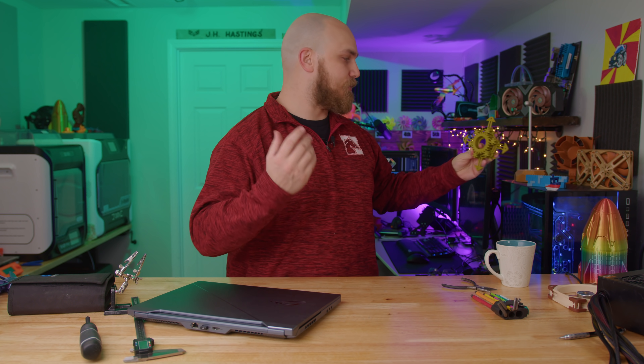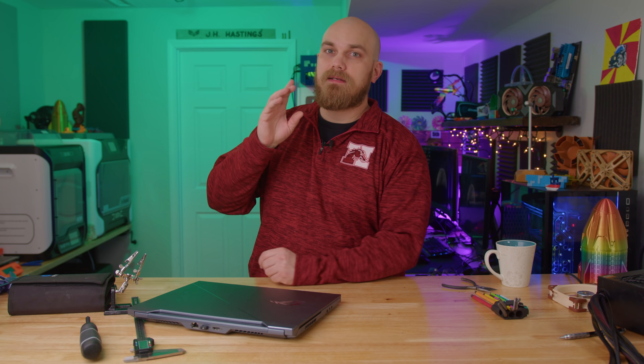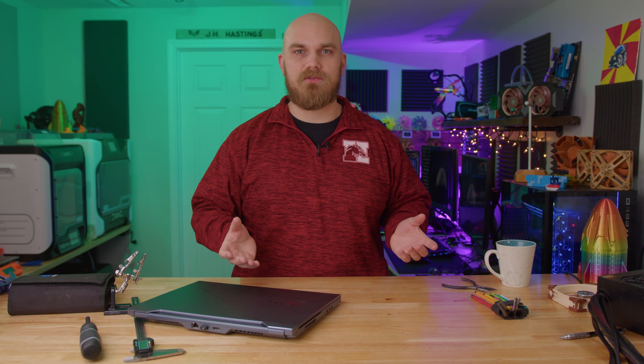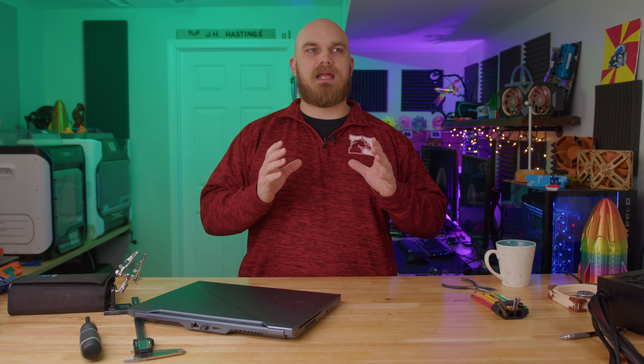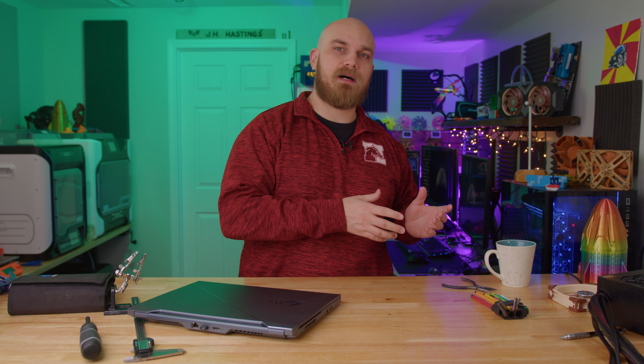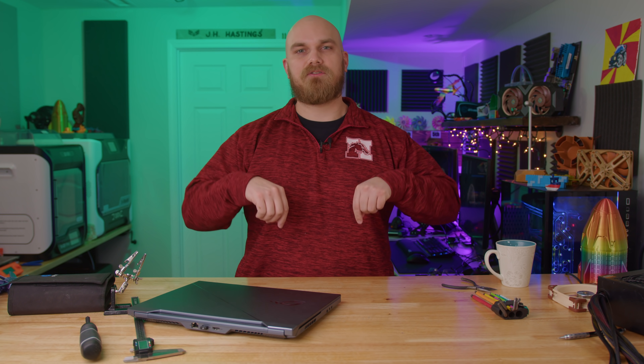You send them to me, I print them out, we test them and take a look at them online and have a good time. Now if you want to try your hand at getting on the show, head over to my Thingiverse account, download the reference drawings — there's some models there if you need them — and send me at least a finished STL model to thefanshowdown at gmail.com. Check the link in the description below; I'll have links to everything you need down there.